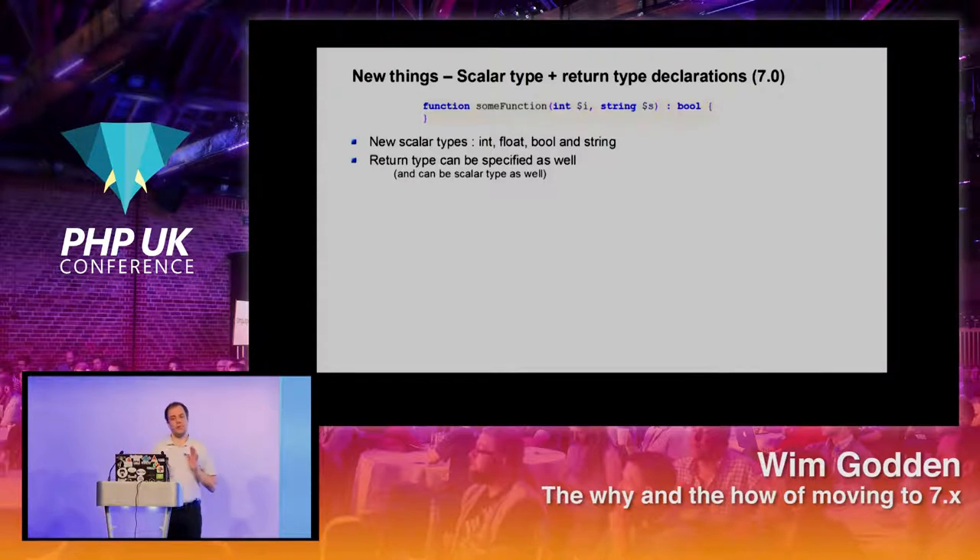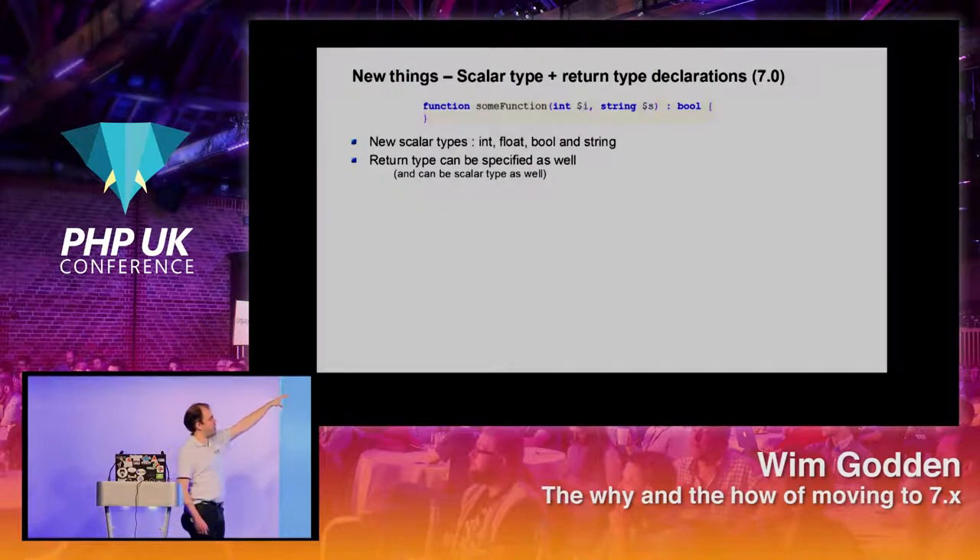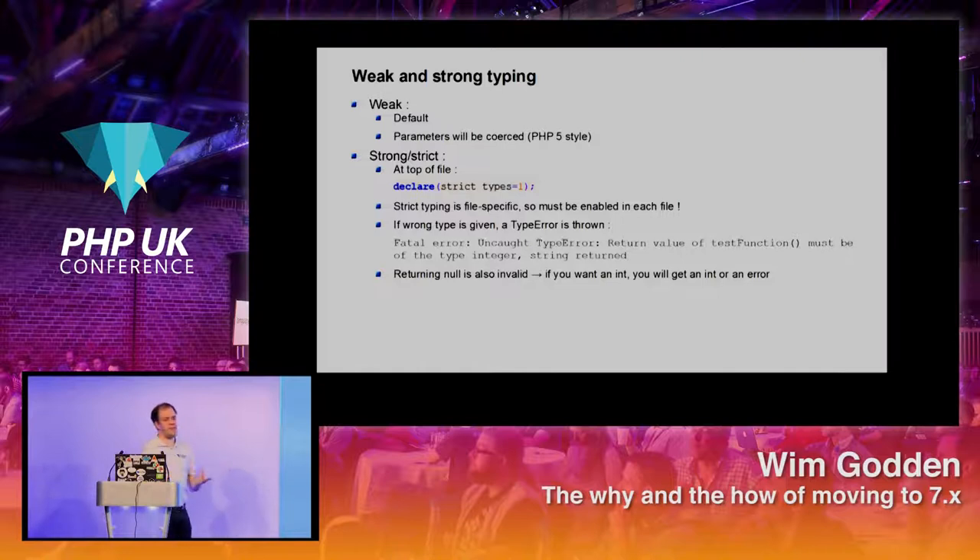PHP was always a weakly typed language and you still have a choice. You can still use types as weak — so if a parameter is an int but you give it a float, PHP will just convert it to an int when the function is called. It's not going to complain. The alternative is strong or strict typing, which you define at the top of each file using `declare(strict_types=1)`. Every single file where you want strict typing needs that declaration. If you declare strict types and use the wrong type, it throws a TypeError, which is a fatal error.